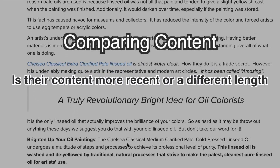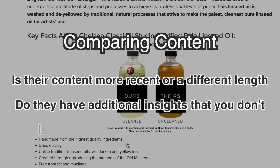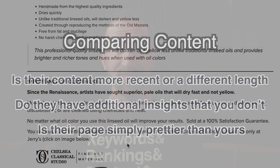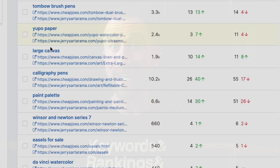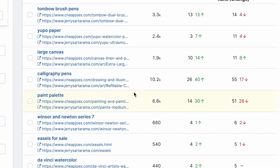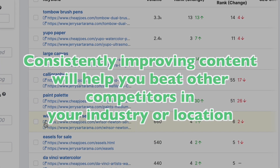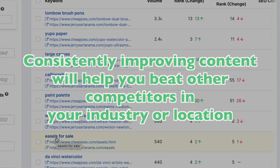You can click on the Go To icon and it will open a new tab so you can see exactly what they are doing. You can then look at your own content for this exact same keyword and compare the two. Is their content more recent or a different length? Do they have additional insights that you don't? Or is their page just prettier than yours? There could be a number of reasons they outrank you, and comparing the content side by side is the quickest way to identify those reasons and make necessary improvements to your work. Doing this will also help you beat other competitors in your industry or location.